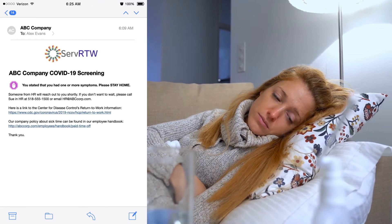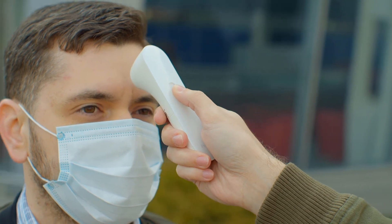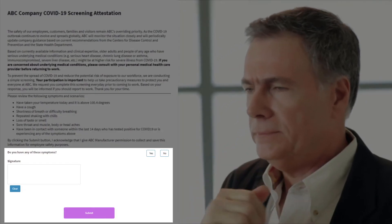It can then send the employee information about what to do next, consistent with state or local guidelines and your own company requirements. If you're already conducting temperature scans at your facility, Return to Work is the perfect complement. If an employee presents with a fever or becomes sick during the day, revise their daily health assessment so that you have a record for compliance.